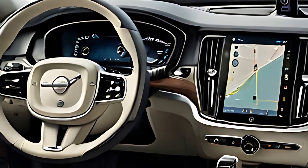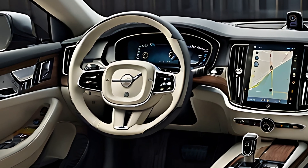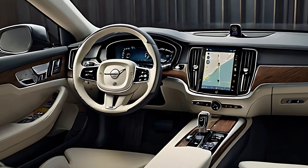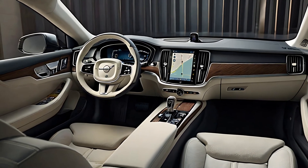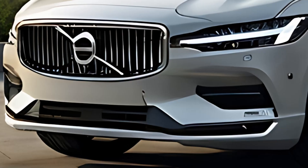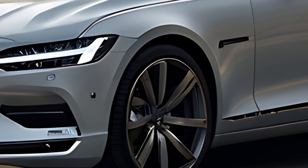The 2025 S90 offers an impressive plug-in hybrid powertrain that combines a powerful turbocharged and supercharged engine with an electric motor, providing both performance and efficiency. With an all-electric range of up to 50 miles, the hybrid S90 enables short commutes with zero emissions, ideal for urban driving.